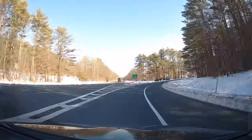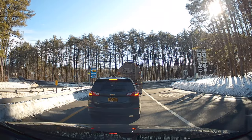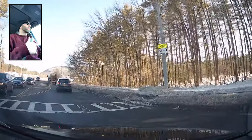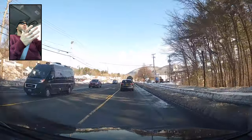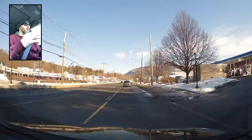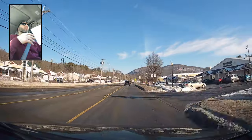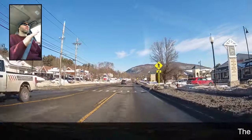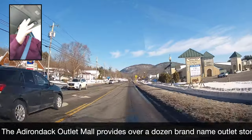We're gonna get off the exit here and go see what's going on in Lake George. You have the option to take a right or left — we're gonna take a left and head up Route 9 North. This is kind of the southern part of Lake George, and you've got a lot of shopping centers on both the left and the right. Right now they're pretty mellow — it's a Friday — but once the afternoon starts picking up, things get a little crazy. The traffic through this little area is nuts. This is the Adirondack Outlet Mall, and there's just a lot going on here.